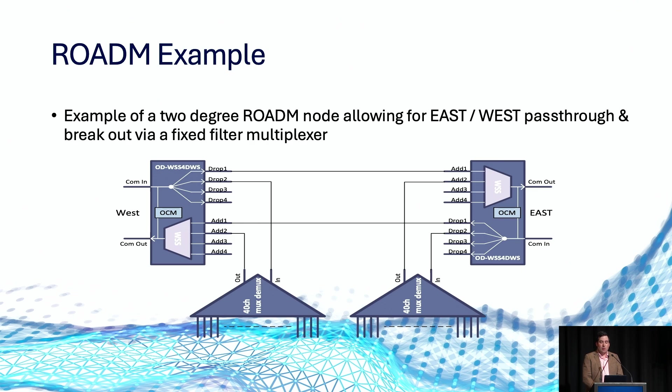In another example of how two ROADMs operate, we've got an east and a west ROADM deployed, and we have an opportunity to route a wavelength directly through or to pop it out via our multiplexers on site, allowing us to route through a POP to another POP should we not want to terminate it there.